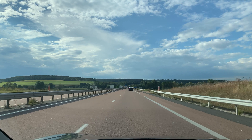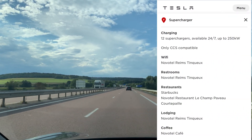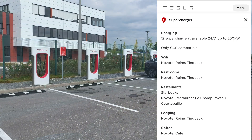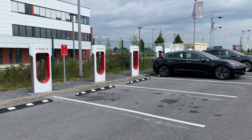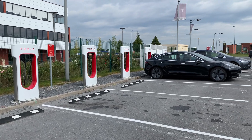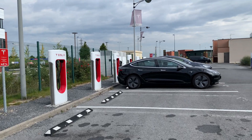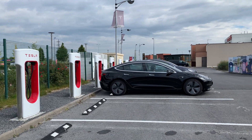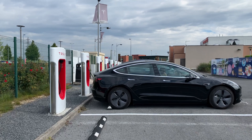There is quite a good supercharger available there — 12 stalls in total, and they are version 3 superchargers, which is the newest high-speed supercharger, capable of up to 250 kilowatts. We'll see in this video if we can get to that speed.